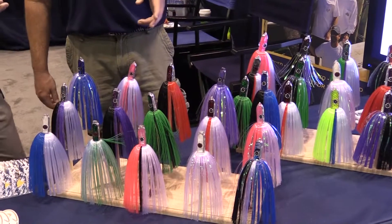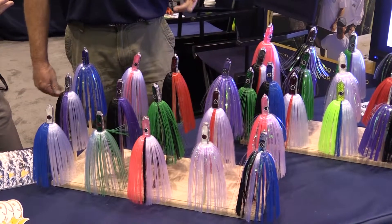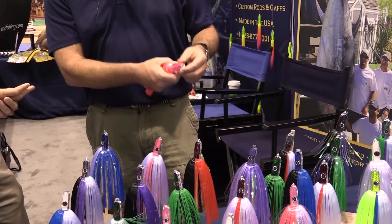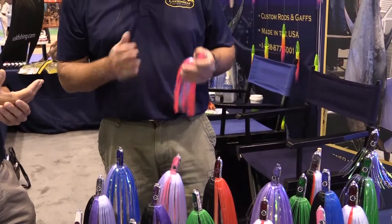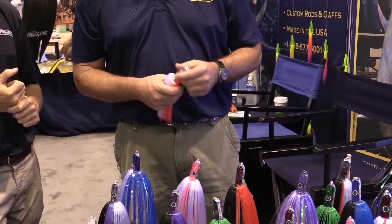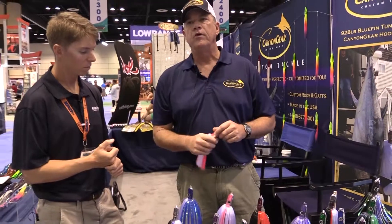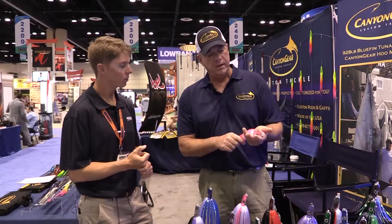What we're going to focus on today is the natural progression of the Who Machine series — we went to a larger head size. It's the same dimensionals front to back. The head is twice as heavy as the regular Who Machine, and we developed this initially for the bluefin fishery up in New England. Several customers and friends wanted a heavier bait that would run down lower in the water column and allow them to use a larger bait underneath this Who Machine.